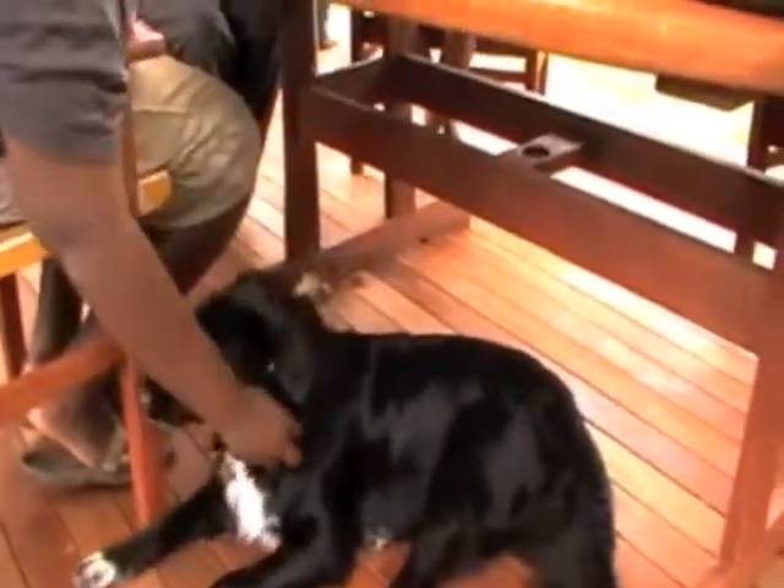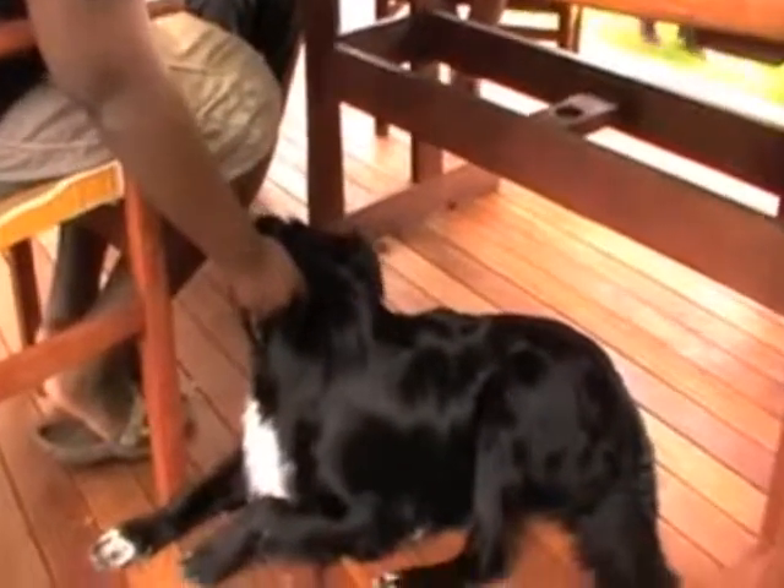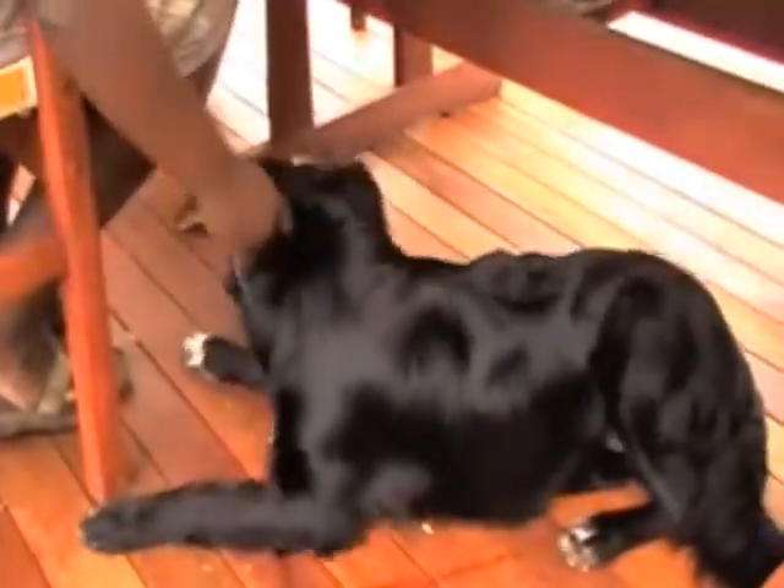Here we are a little bit later on in the consultation, and Kenai's chewing the table again. This is one of the big issues with Kenai. He's been chewing the table for several months, so it's a habit that's going to take a few hours at least to break. All we do is move him away very quietly and calmly. We don't give him any attention by speaking to him, and we simply redirect him back onto his stick.